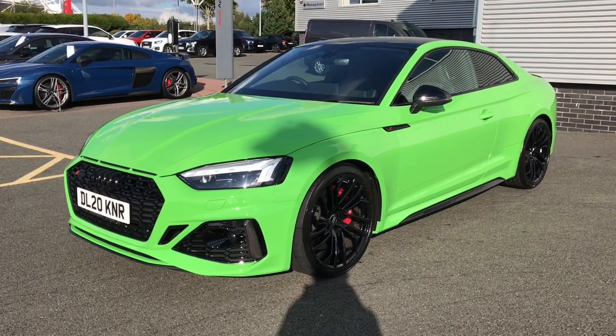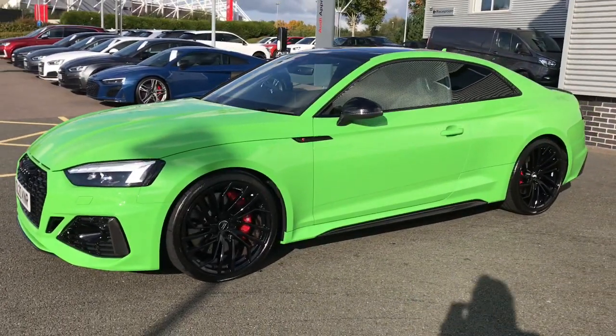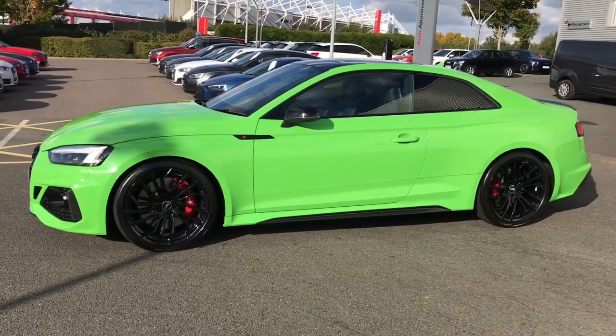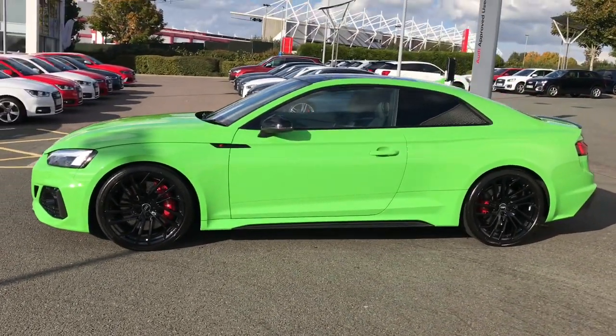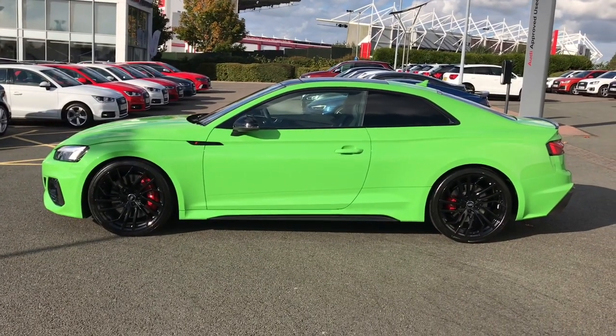This vehicle is finished in the Audi exclusive Kyalami Green Metallic paint, which is a non-standard, fully customised paint colour for this Audi RS5, meaning this is an extremely unique opportunity to drive around in such a rare Audi vehicle.